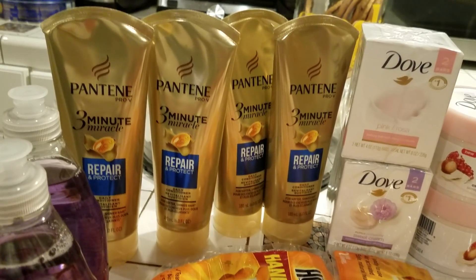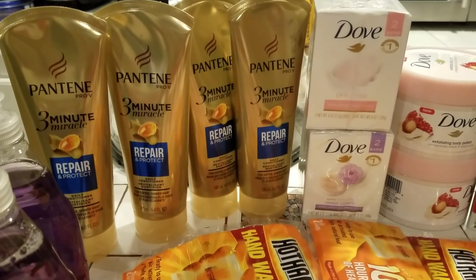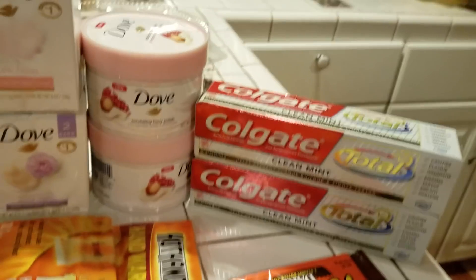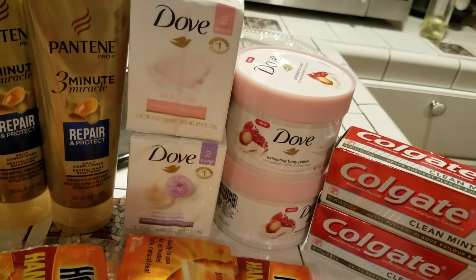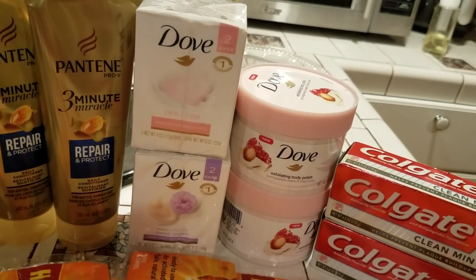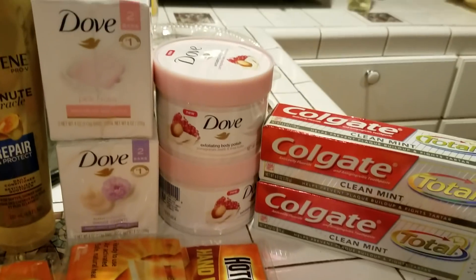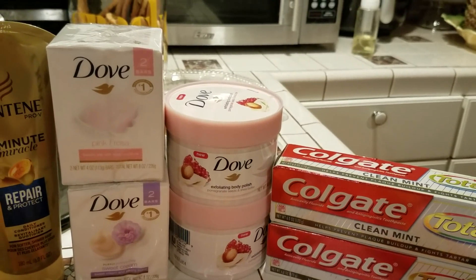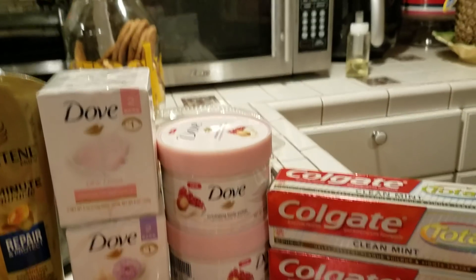Then my next transaction was the Colgate stuff. The Colgate toothpaste was 2 for $6, and you got back $4 in points. Plus I had $1 off coupons I got from my good friend Melissa. So I got the toothpaste for free.